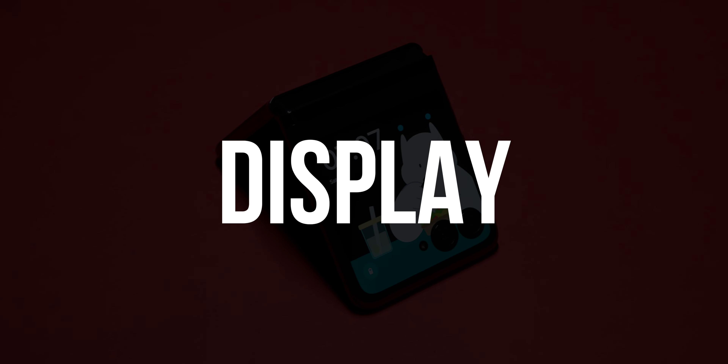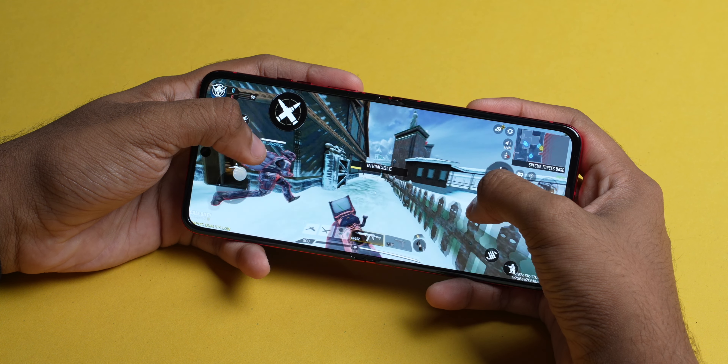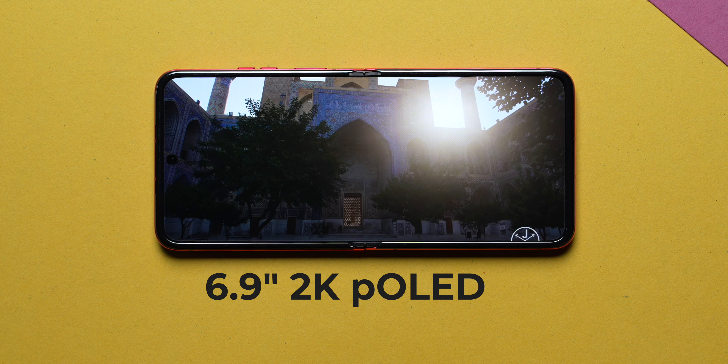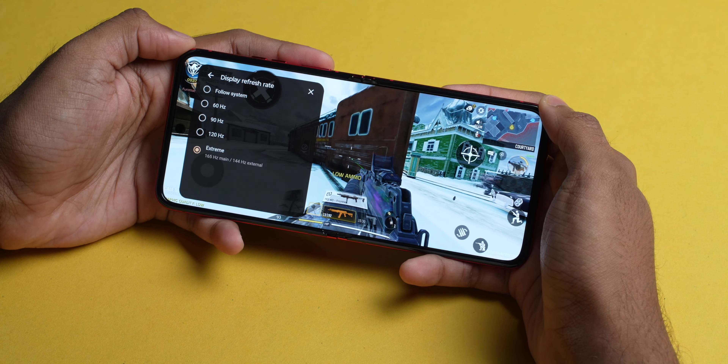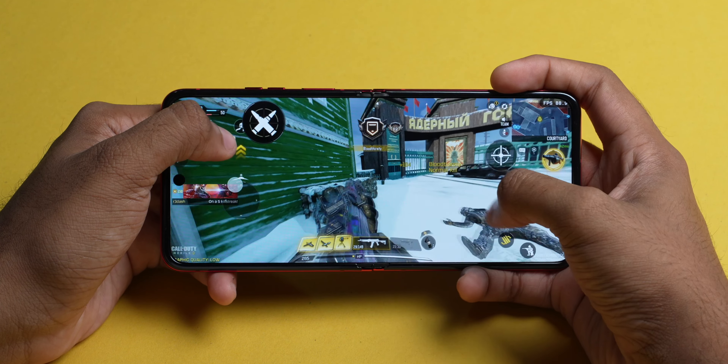Because you use the external display so much, you barely ever need the inner display — mainly for Instagram Reels, YouTube videos, gaming, or typing long emails. The internal display is a large 6.9-inch 2K AMOLED panel. It has a peak refresh rate of 165Hz, though I mostly saw it stuck at 120Hz; it only went to 165Hz when I switched on high performance mode in the game time app. It is an LTPO panel that can go down to 1Hz, which I actually observed — a great win for battery efficiency.